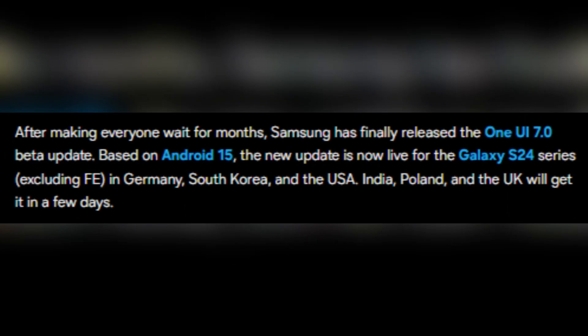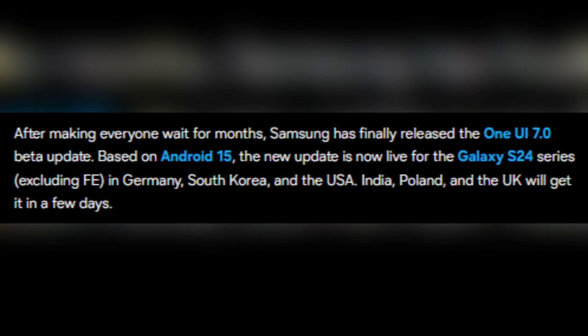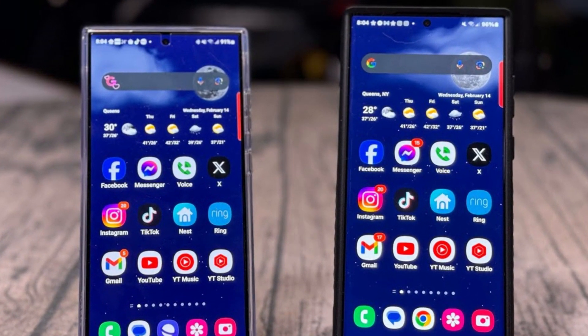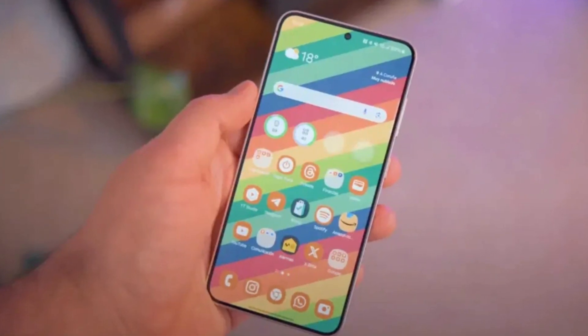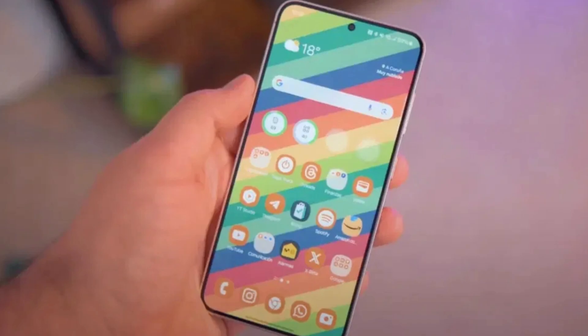Initially the beta will be available in Germany, but it's expected to reach other countries soon. Historically, regions like Korea, the US, India, the UK, Poland, and China are next in line. The exact timeline for these rollouts will vary, so keep an eye out for official announcements. If you're in one of the eligible regions, you might receive a notification inviting you to join the beta program shortly after its launch.